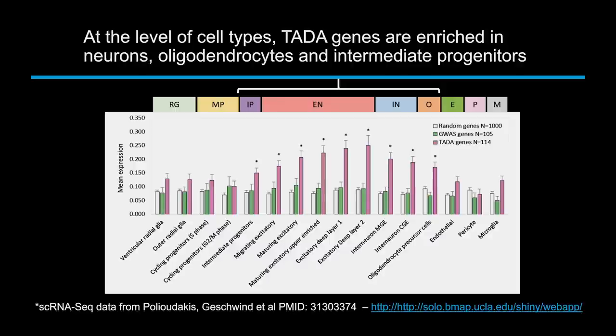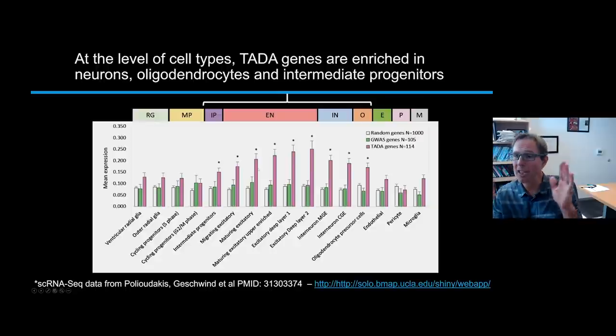Looking at individual neuronal cell types — where are these autism genes expressed, in excitatory neurons, inhibitory neurons, oligodendrocytes, progenitor cells, microglia? Clearly the risk is not enriched in microglia or radial glia. The risk factors are strongly enriched in excitatory and inhibitory neurons and progenitor cells, and to some extent oligodendrocytes. Interestingly, polygenic risk common variants are not strongly enriched at a cell type level and, as we've previously shown, are not dramatically enriched in the brain compared to rare variants.